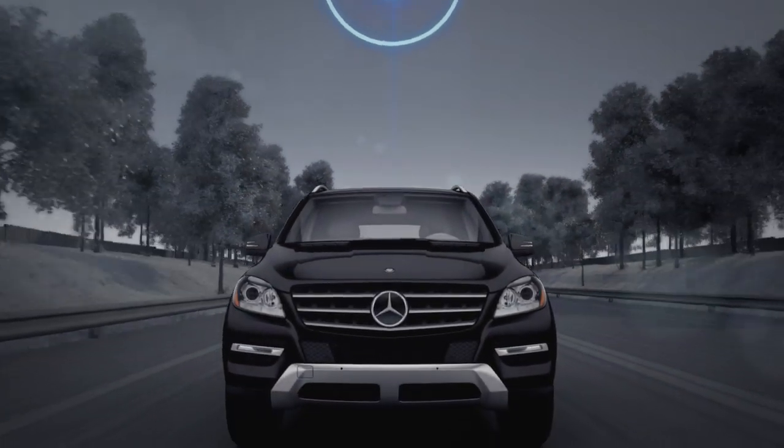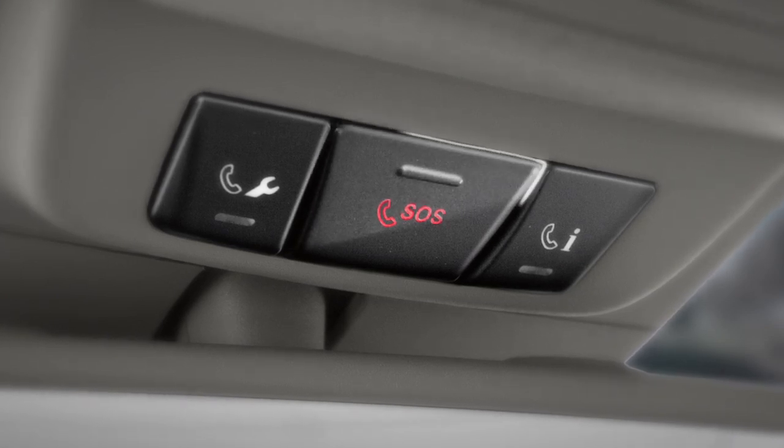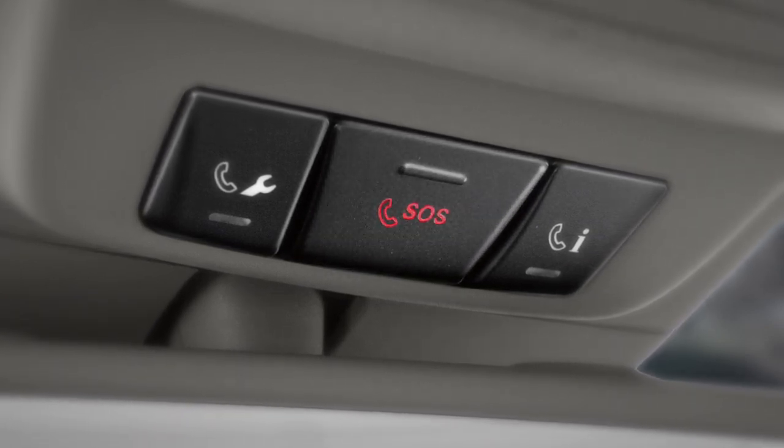This helps prepare the airbags and other restraints to protect you better. When you subscribe to the Mercedes-Benz Embrace system, your car can automatically place a call for help if any of its airbags or ETDs are activated.